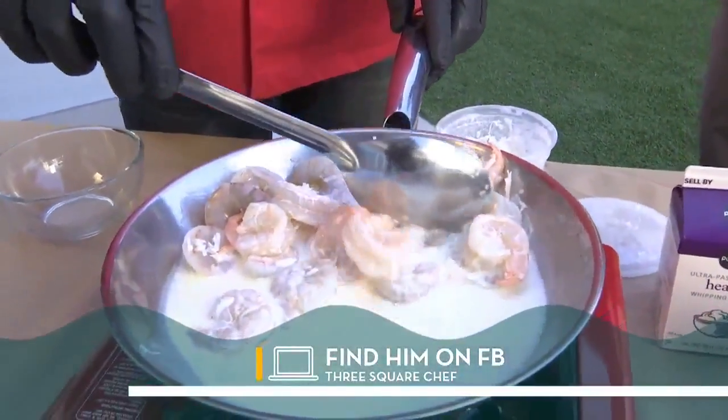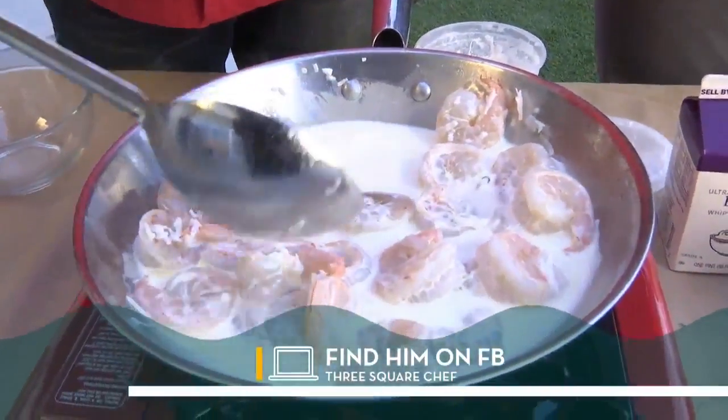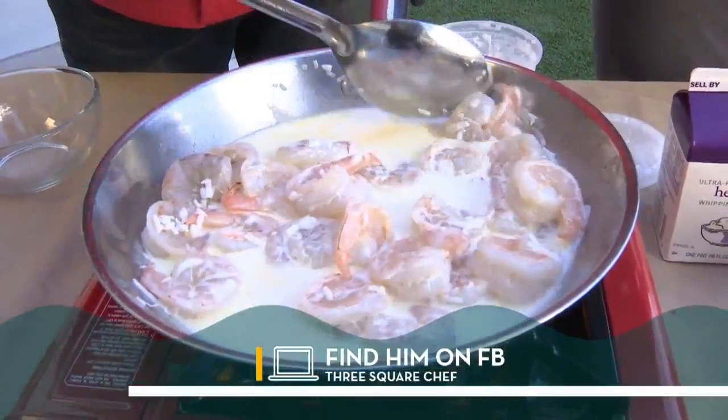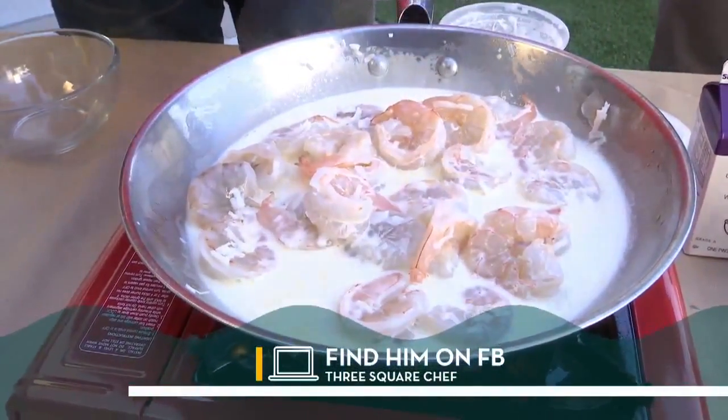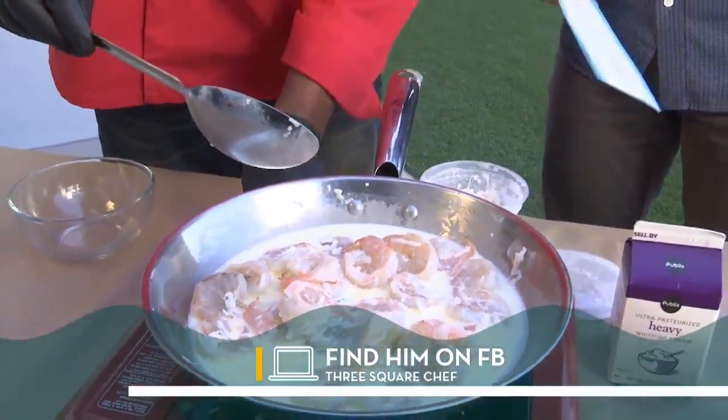And you just put a little bit of whipping cream in there right now. Yes, sir — it's with the coconut and everything else. Well, this will have to be done in a little bit, but we're going to go to break. We'll be back right after this. Thanks again.